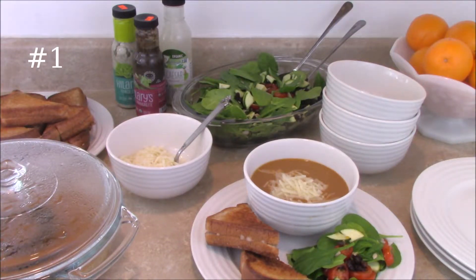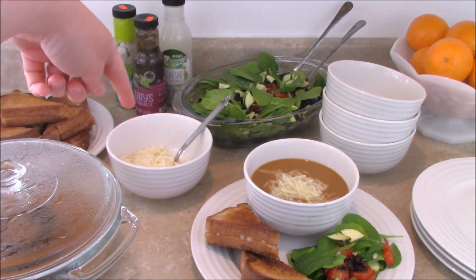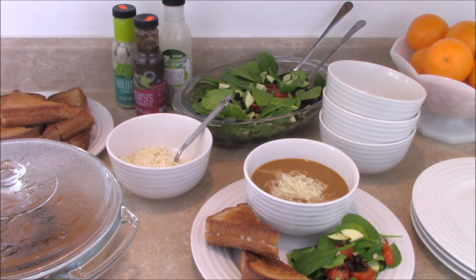Here is a simple soup and salad and sandwich. We've got grilled cheese sandwiches over here. This is bean soup and a salad. There's cheese to go with the soup, a bunch of salad dressings back there. That's one day — easy meal.